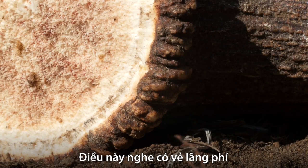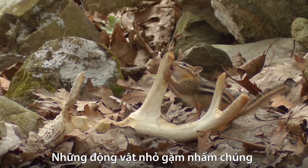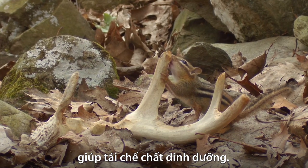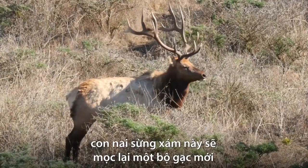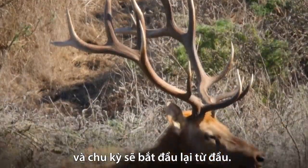It sounds like a waste, but it isn't. The antlers return to the land. Small animals nibble on them for their minerals — all part of a big nutrient recycling scheme. And next year, the elk will grow a new set of antlers, and the cycle will start all over again.